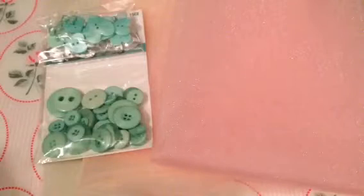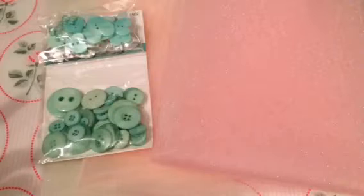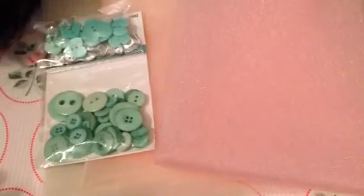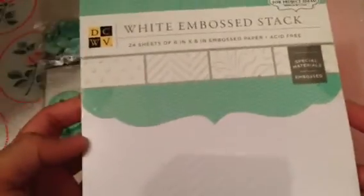I was walking around in the back area and I saw that they hadn't taken all their shipment out of the boxes. So I took a look and saw some new items. I asked the girl if it was okay to take it out of the box and she said sure. I know Laura — she showed this on her video — this DCWV white embossed stack. So I picked that up and these are on sale for $4.19.